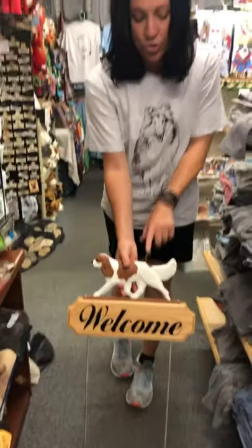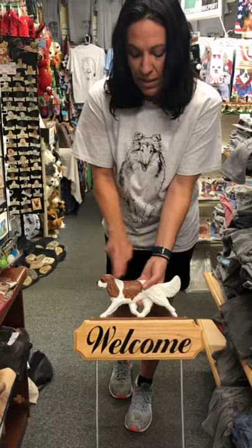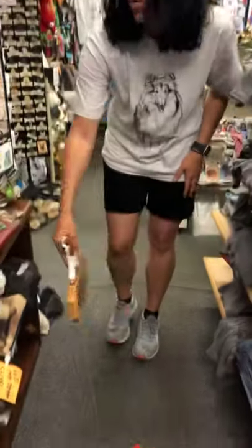He also makes these outdoor welcome signs. I don't have it in a collie right now, but we can drop ship these for $87. He does a resin collie — he can do any color — and then puts it on a piece of oak for the welcome sign with aluminum rods to use as a stake.